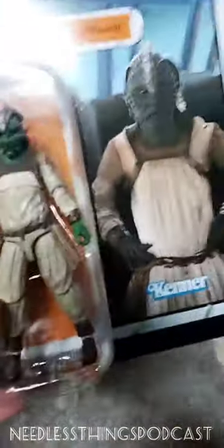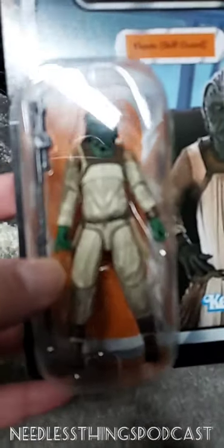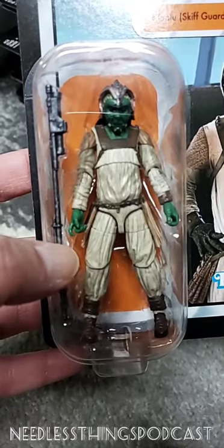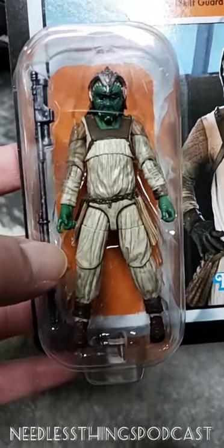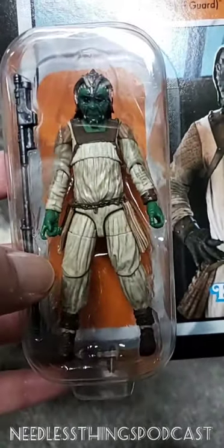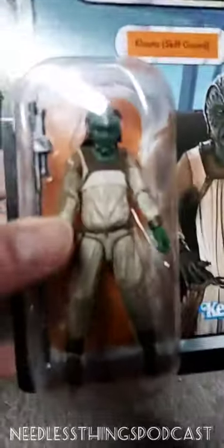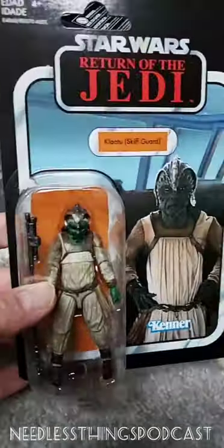We've got another skiff guard - Klaatu. Earlier today on YouTube I put up a video where I showed a Klaatu figure, and that was a different character from this guy. So right here I've got four members of Jabba's staff that I need to open up and get onto that sail barge up here, and I just haven't done it yet. Partially because of the packaging, partially because Hasbro is killing my enthusiasm for collecting their toys.